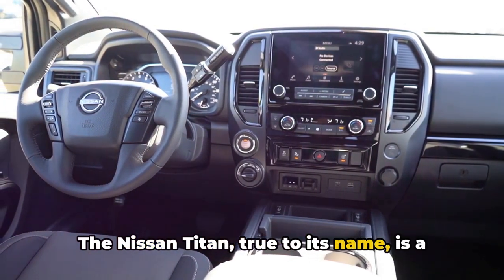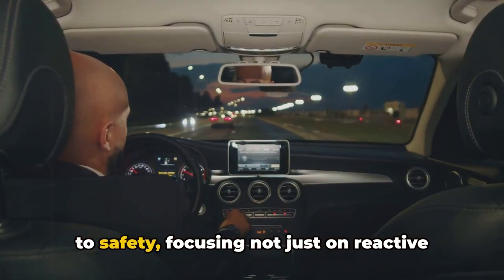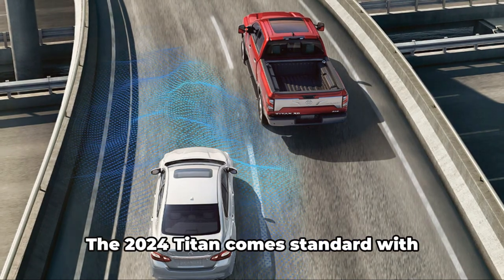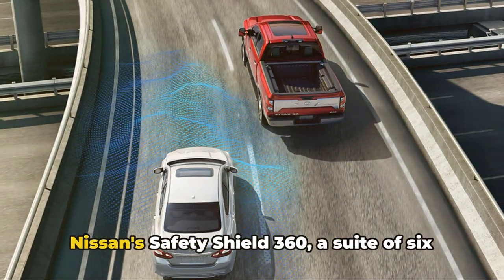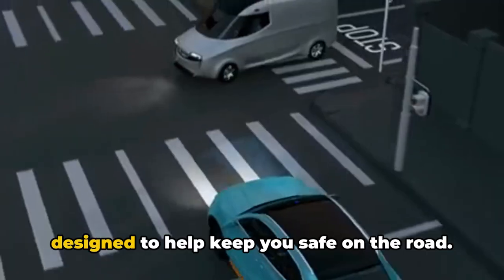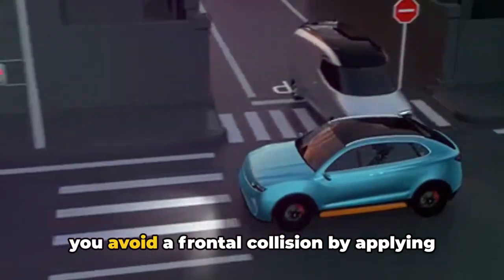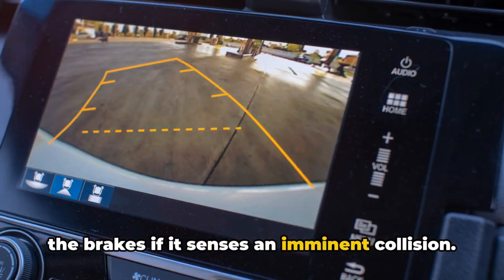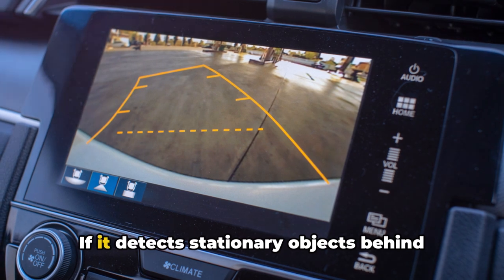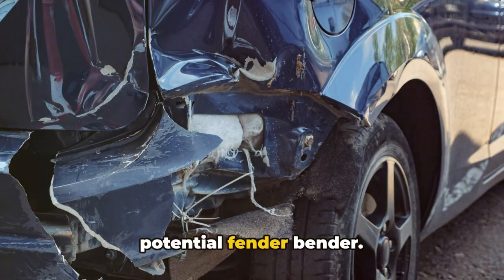The Nissan Titan, true to its name, is a powerhouse of safety and driver assistance features. Nissan has taken a comprehensive approach to safety, focusing not just on reactive measures, but also on proactive features that help prevent accidents before they occur. The 2024 Titan comes standard with Nissan's Safety Shield 360, a suite of six advanced driver assistance systems. This includes automatic emergency braking with pedestrian detection, which can apply the brakes if it senses an imminent frontal collision. The rear automatic braking system watches your back — if it detects stationary objects behind you while reversing, it can bring the vehicle to a stop, helping you avoid a potential fender bender.